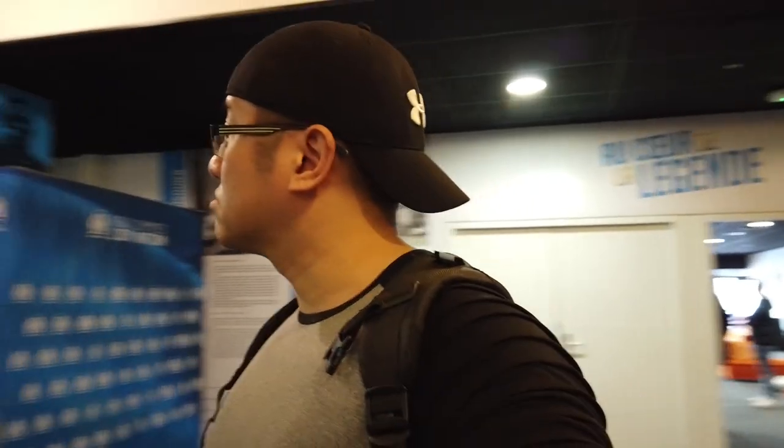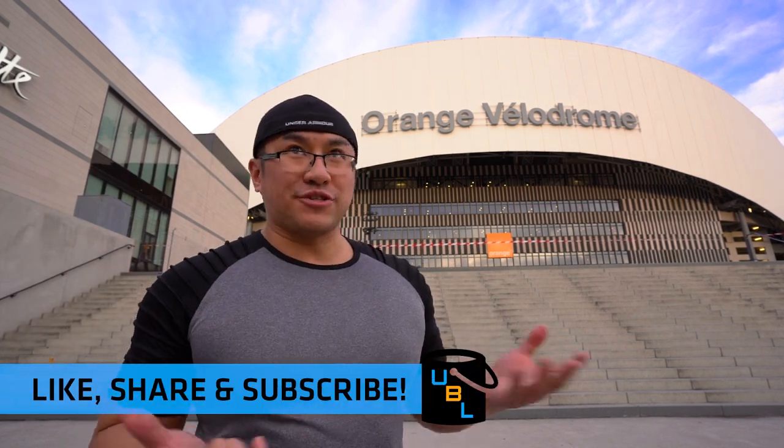I highly recommend that you do the tour here at Olympique Marseille, and if you are here for a few days, I highly recommend you check out my other video, The Guide to Marseille. If you've enjoyed my stadium tour footage or match footage here at Olympique Marseille, let me know in the comment section below. If you like this sort of thing, be sure to like, share, and subscribe.